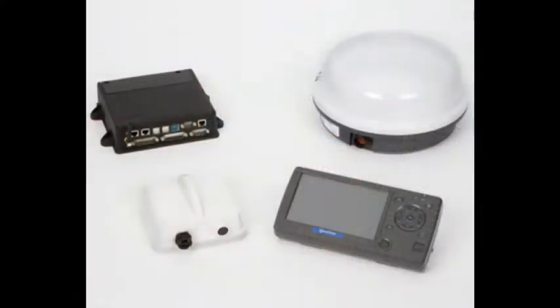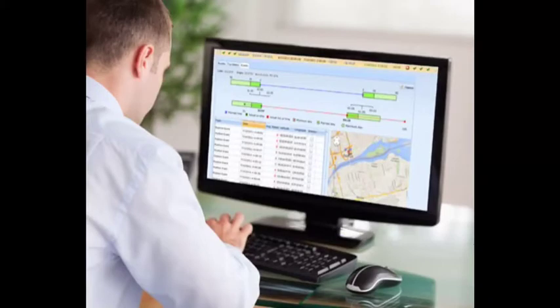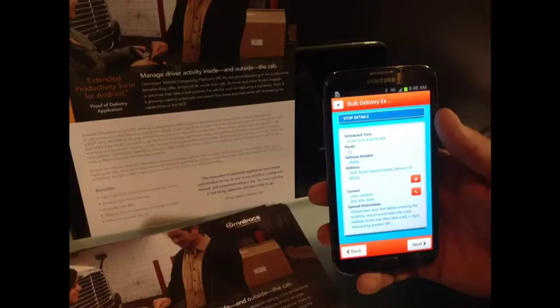The virtual load feature in the Omnitracks MCP driver interface uses a push-button option to give load tracking to brokers and fleets. Owner-operators would use that feature. Omnitracks also has a new Android proof-of-delivery app, shown here.